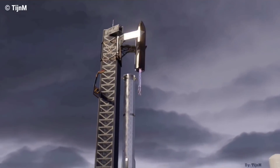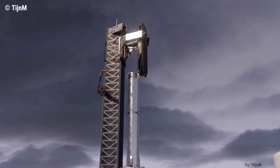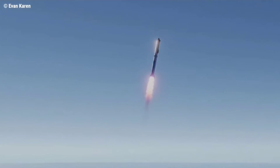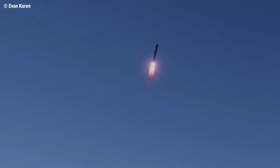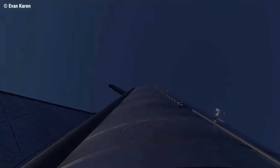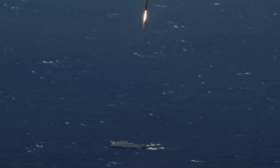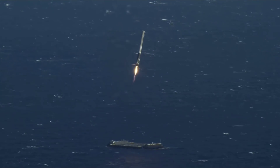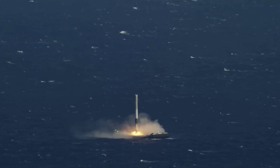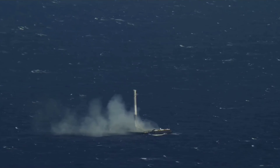SpaceX CEO Elon Musk says that Starship's Super Heavy boosters could forego landings entirely, relying instead on a crane-based solution to recover the world's largest rocket stage. The Super Heavy booster — tasked with carrying the ~1,400-ton Starship around 25% of the way to orbit — will be the largest rocket stage ever built by a large margin. Prior to December 30, SpaceX's plan was to recover Super Heavy boosters similarly to Falcon 9 and Falcon Heavy, landing them far downrange on an ocean-based platform or returning to touch down near the launch pad.